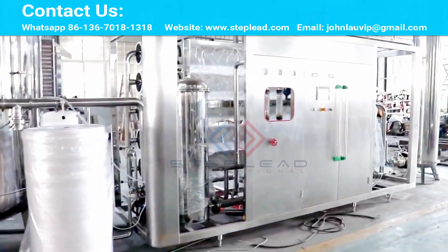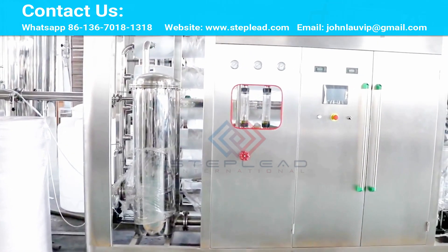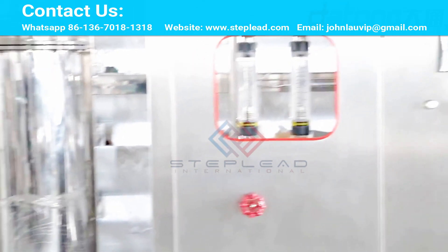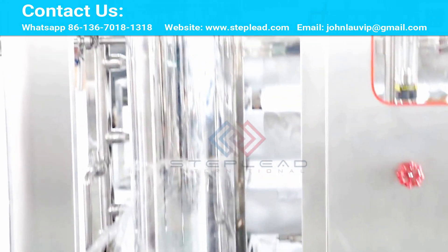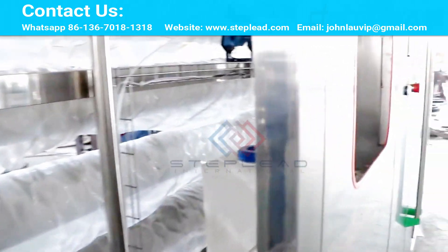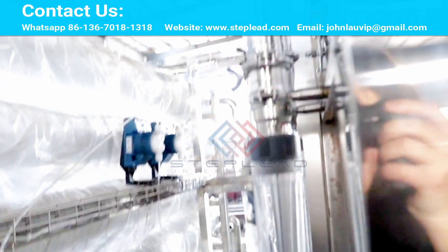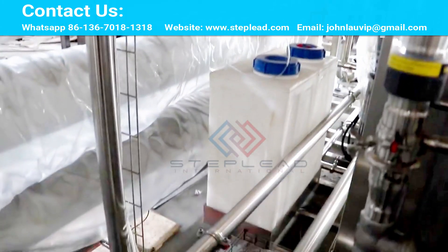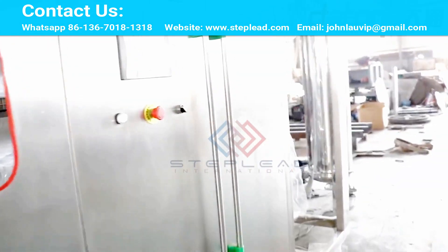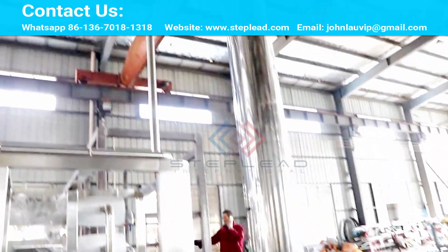In short, for new coronaviruses, activated carbon is the first line of defense, and reverse osmosis-grade filter elements are the bottom-line guarantee. Coupled with germicidal lamps and bacteriostatic pipes, such water purifiers are safe and reliable. For more information about coronavirus protection, please contact us via WhatsApp at 86-136-7018-1318, email at johnlawwip@gmail.com, or visit our website at www.stepley.com.